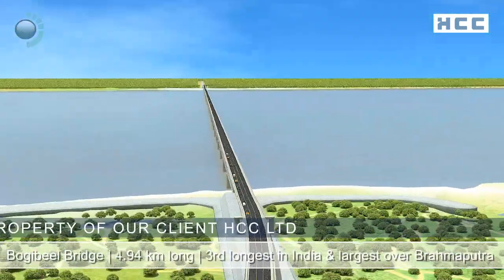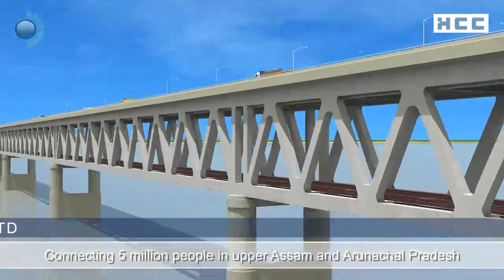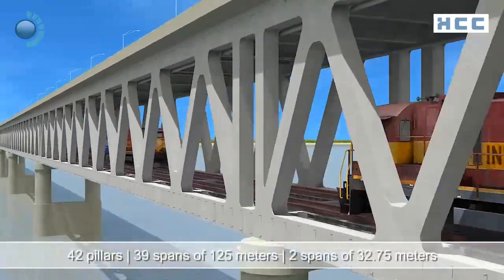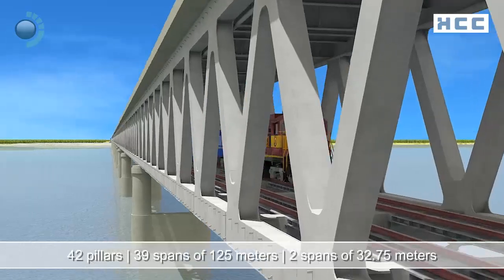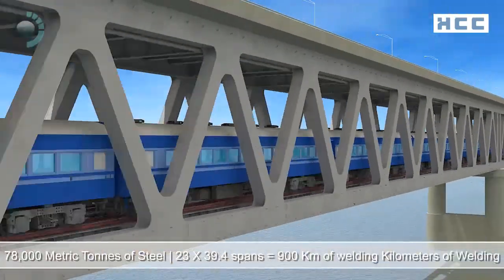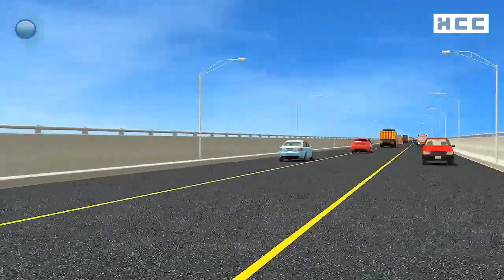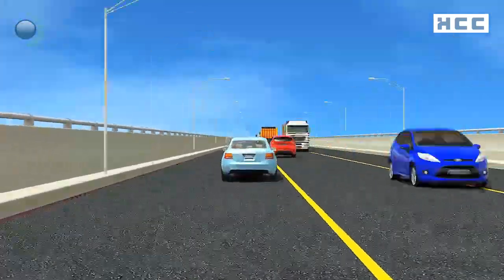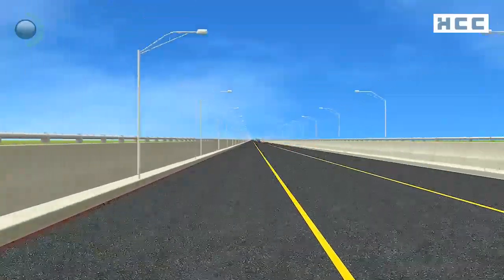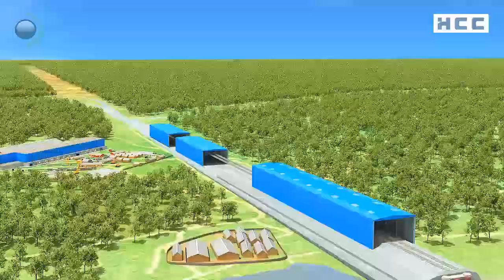The 4.94-kilometer-long Bogibeel road-cum-rail bridge will be the third longest bridge in India and the largest over the river Brahmaputra. This will be the first totally welded steel bridge of Indian Railways — a double-decked bridge having two railway tracks on the lower deck and a three-lane road on the upper deck, flanked by footpaths on each side.